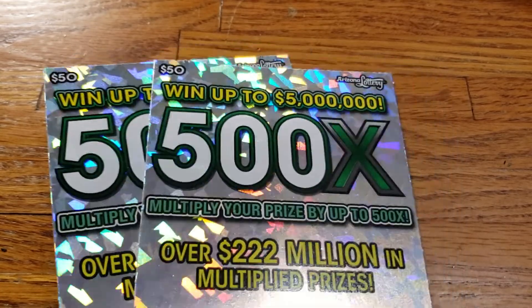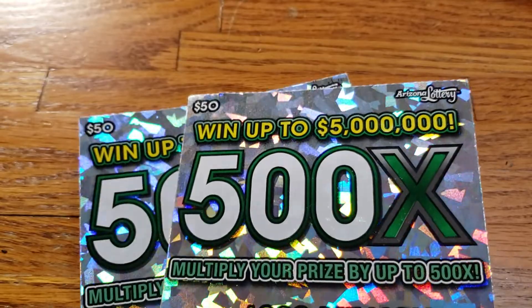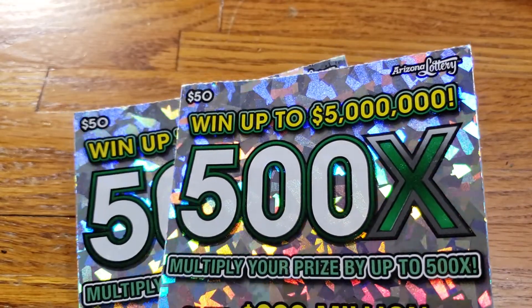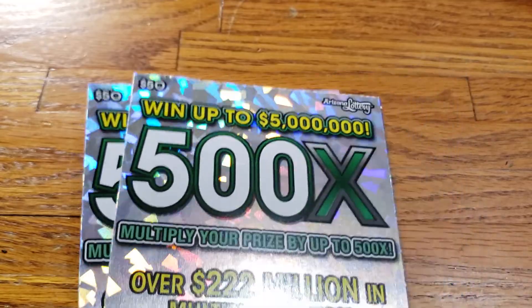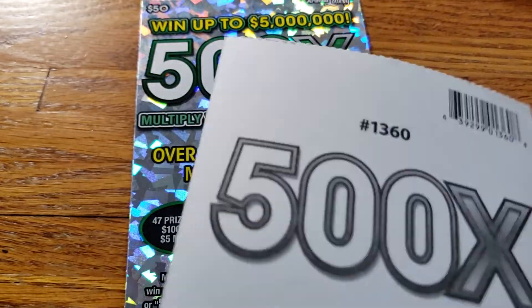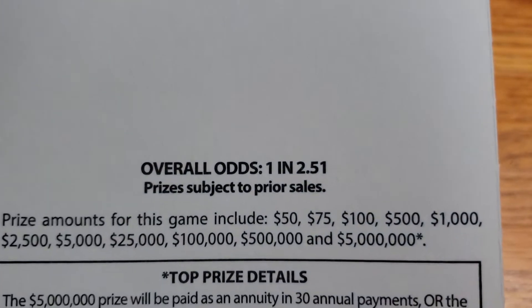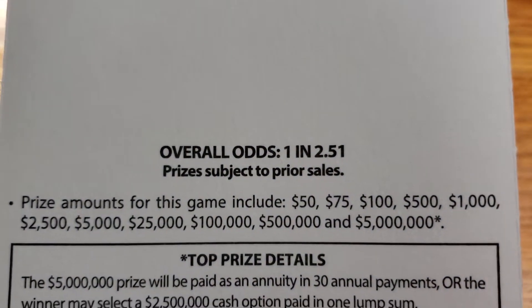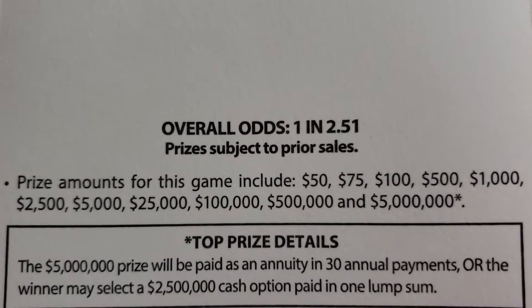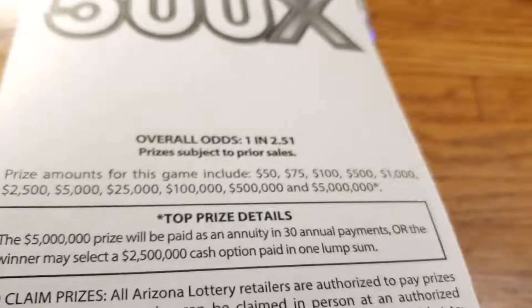What is up everyone, we are back again with another two tickets. This time we got two of the 500x $50 tickets. Let's check out the back — overall odds are going to be one in two point five one, top prize five million, with a bunch of other prizes in between.